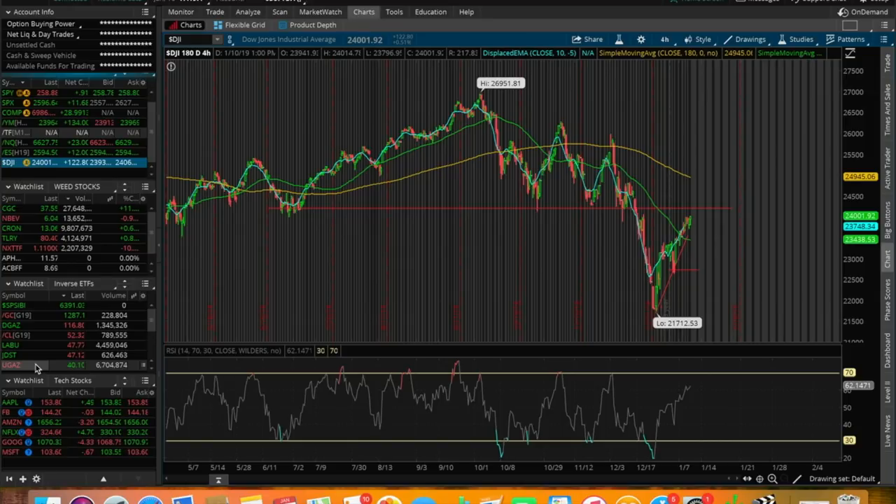What is going on, everybody? It's Stas here. Welcome back to another video. In this video, we're going to be doing an overall market update looking at the Dow Jones, the S&P 500, and the NASDAQ. We're also going to be talking about one trade that I made today, as well as some other stocks and ETFs that I'm watching to finish off this week and heading on to the rest of this month.